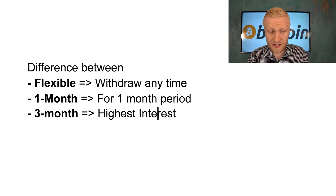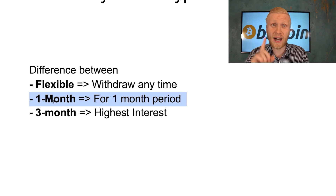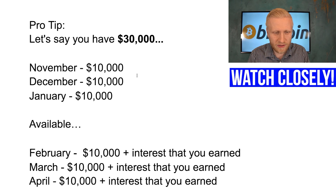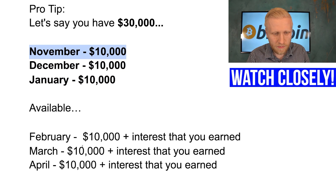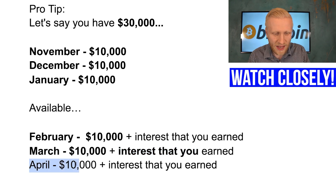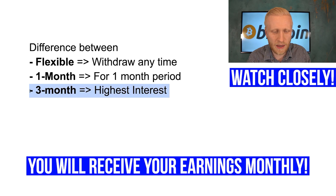For the highest interest, use the three-month savings — personally I always use three months because I want to earn the highest amount. Here's a pro tip: instead of choosing one month because you need the money, split it up. For example, if you have $30,000, put $10,000 in November, $10,000 in December, and $10,000 in January. Then the first batch is available in February, the next in March, and the last in April — so you get money available every single month while still earning the highest interest rate.